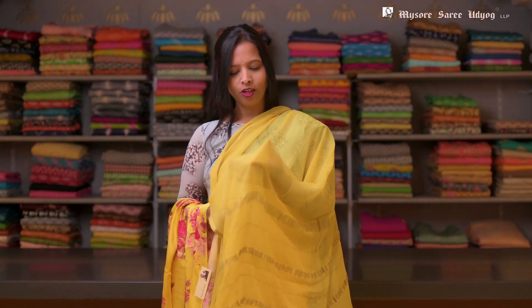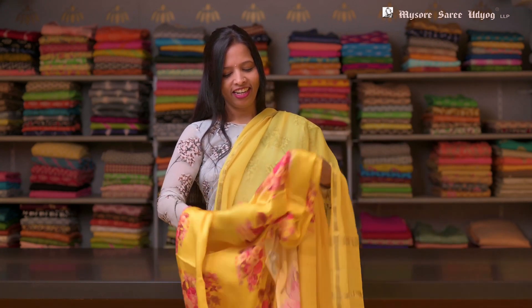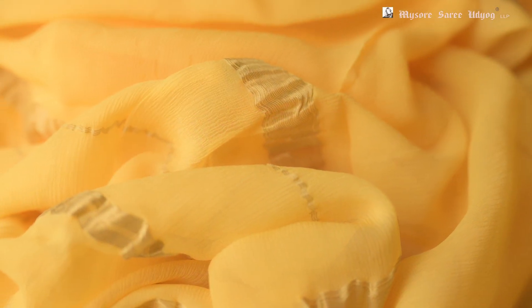Look at this. This is a yellow — just see the color, very beautiful yellow. And this has a satin silk blouse with a yellow and pink printed in it.